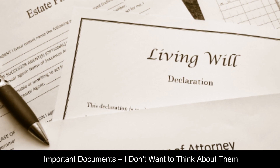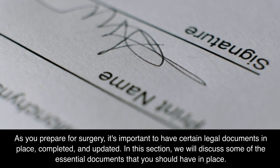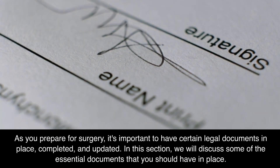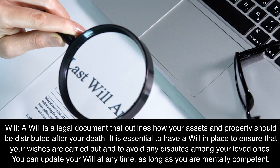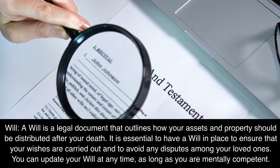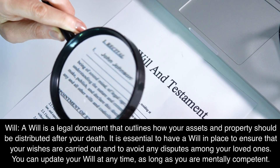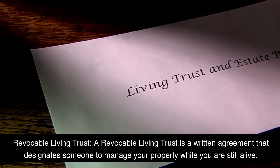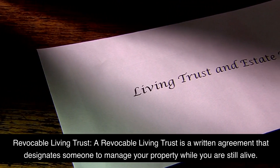Important documents. As you prepare for surgery, it's important to have certain legal documents in place, completed and updated. A will is a legal document that outlines how your assets and property should be distributed after your death. It is essential to have a will in place to ensure that your wishes are carried out and to avoid any disputes among your loved ones. You can update your will at any time, as long as you are mentally competent. A revocable living trust is a written agreement that designates someone to manage your property while you are still alive.